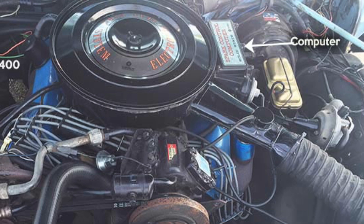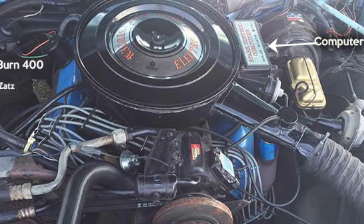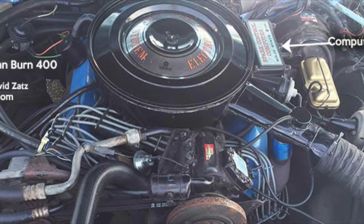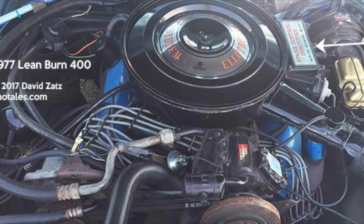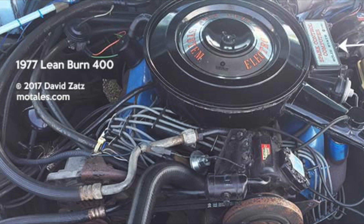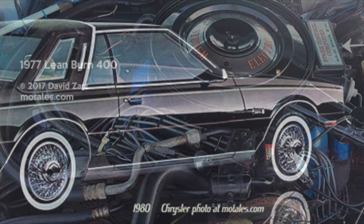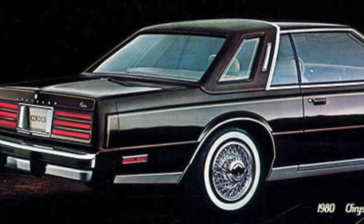The first generation system was pretty complicated — it had a completely different program just for starting up, using the second reluctor pickup. The second generation dropped the dual programs and the second reluctor pickup. The next move forward was the 1979 model year, when they added an oxygen sensor and used the system to adjust the fuel mixture, requiring a special electronic feedback carburetor.